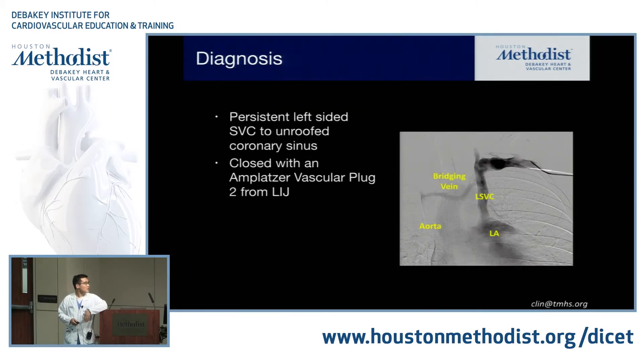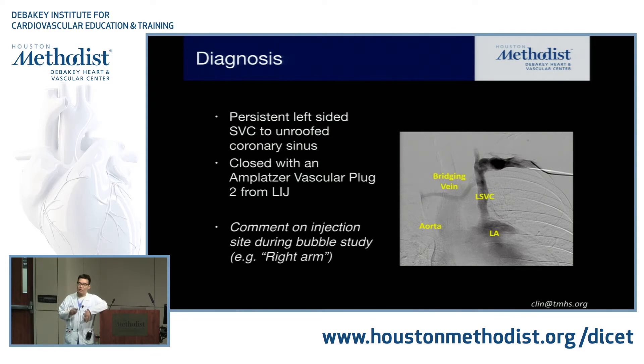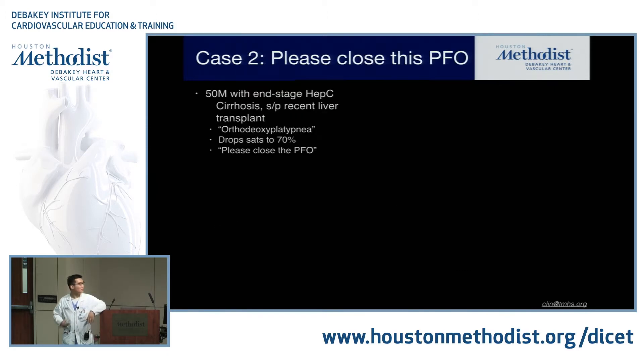He actually did have persistent left-sided SVC to an unroofed coronary sinus. We closed it with an Amplatzer Vascular Plug. It's important to know which arm you're injecting through, because when you find that the bubble study is negative from one arm, that may actually be diagnostic. Sometimes it's not easy to find the unroofed coronary sinus — so that's why it's important to document which arm it's being injected through.